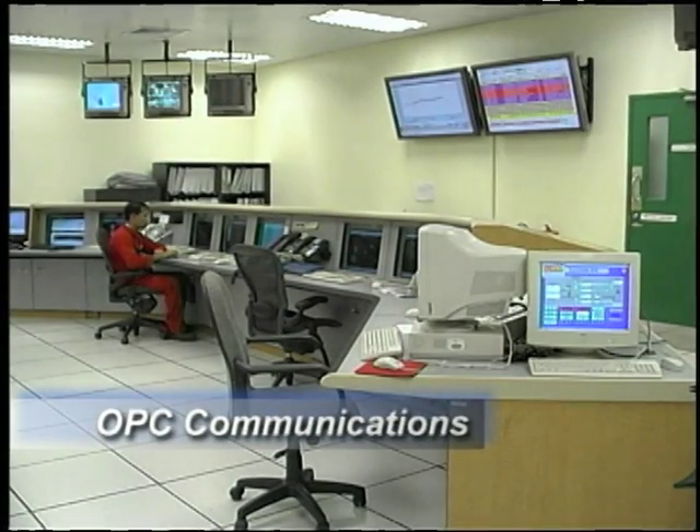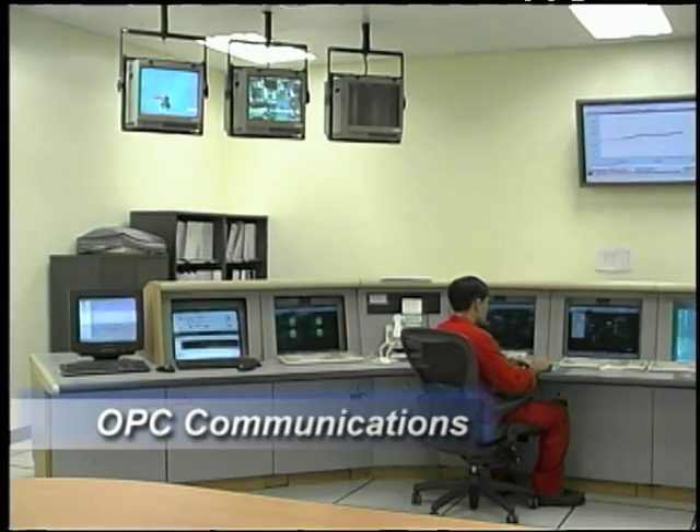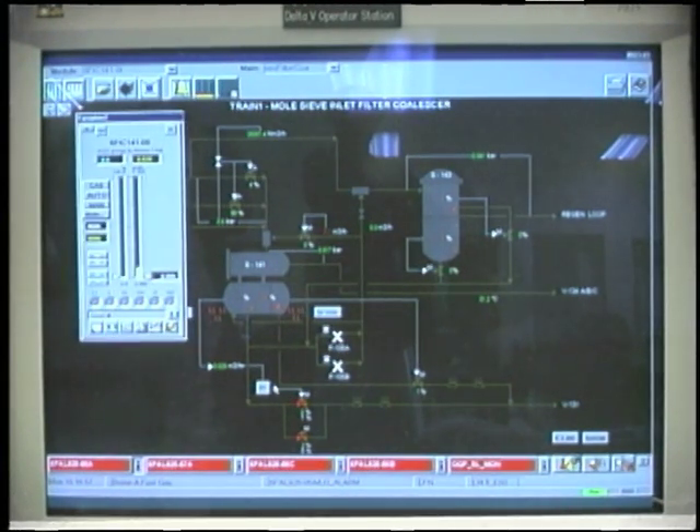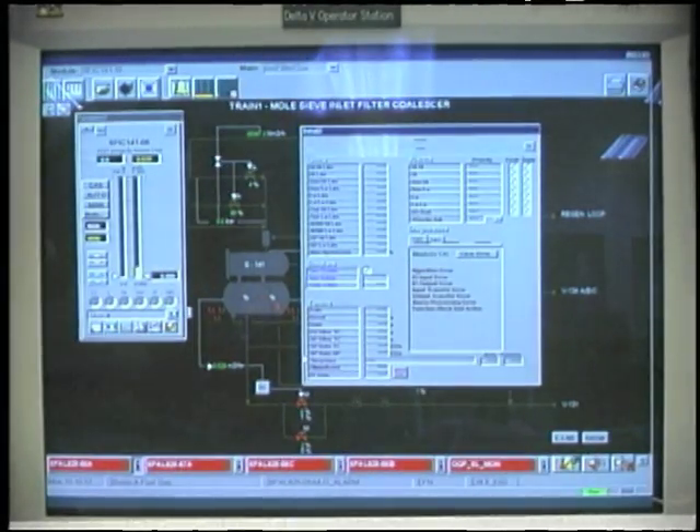The digital system's use of the OPC communications protocol lets Shell seamlessly integrate disparate systems and equipment. By using OPC, there is a common form of communication between the DeltaV platform and third-party equipment, making all that information available to everyone. For example, a compressor vendor needing process or safeguarding information can access it via OPC. The use of OPC — another first for the Malampaya project — is definitely the way to go: much faster and more efficient than traditional Modbus.